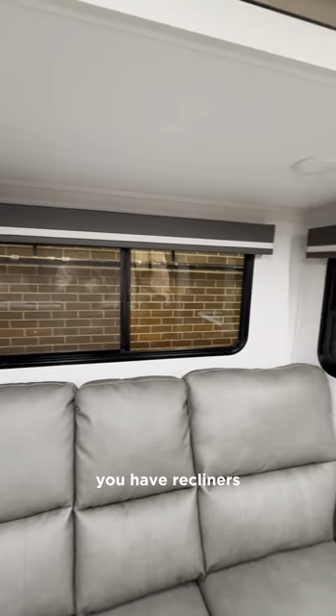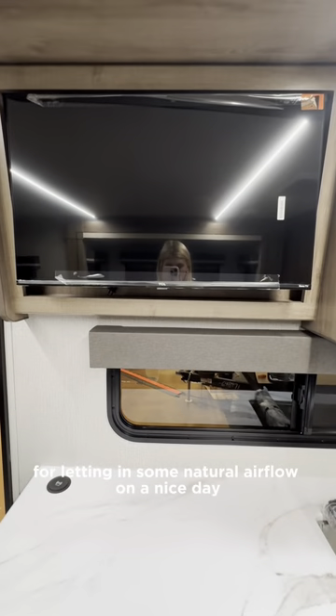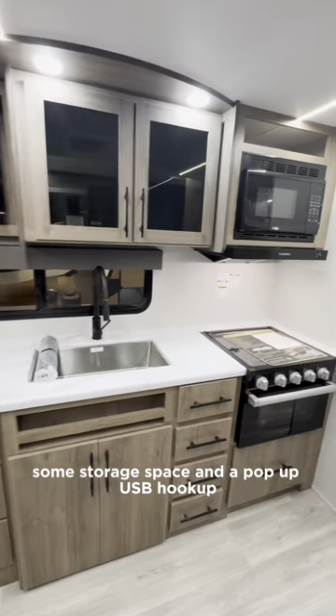In your slide you have recliners, and the window placement here is great for letting in some natural airflow on a nice day. Across from that you have your TV, some storage space, and a pop-up USB hookup.